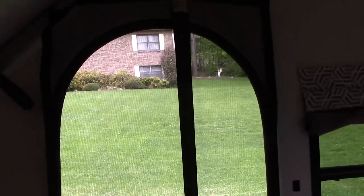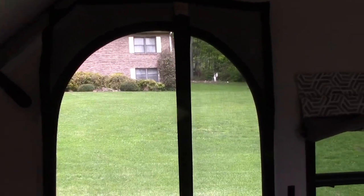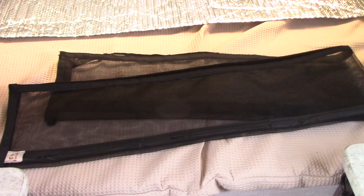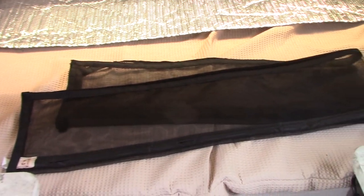We used it down in the Okefenokee where there's a lot of mosquitoes, and out at the Outer Banks, and it really worked beautifully. There's that white Velcro on the wall — I don't think it's very noticeable — and the black Velcro down the sides. That's what the screen looks like folded up; it takes about a minute to put up.